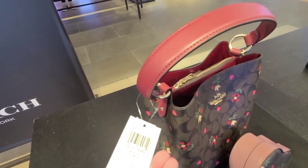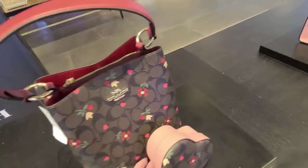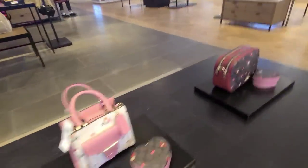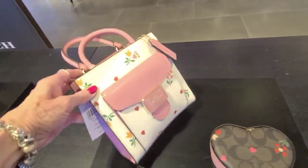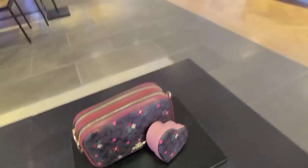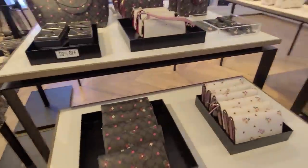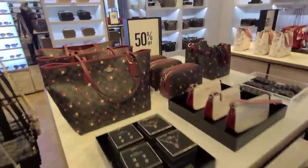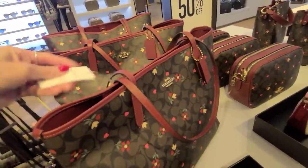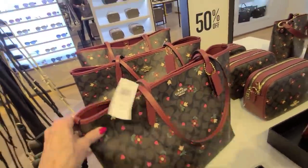Here's a little town bag, and that is $3.78 in the heart petal. Another little trinket box with pink, and let's see if there's more of these over here — and these are 50% off. We've got a tote, and the tote is $3.78 with 50% off.